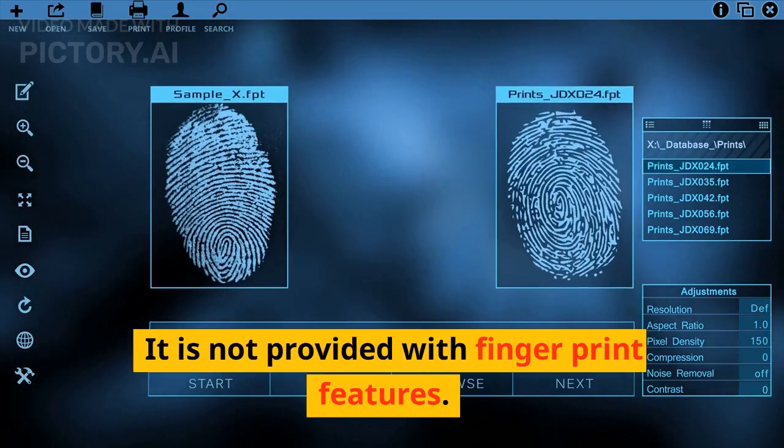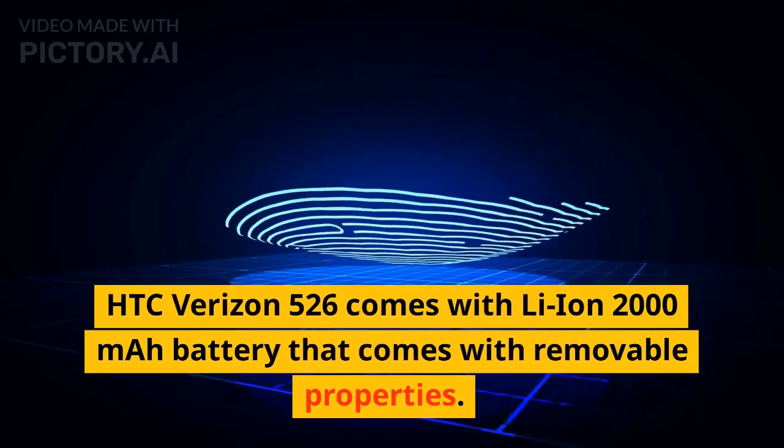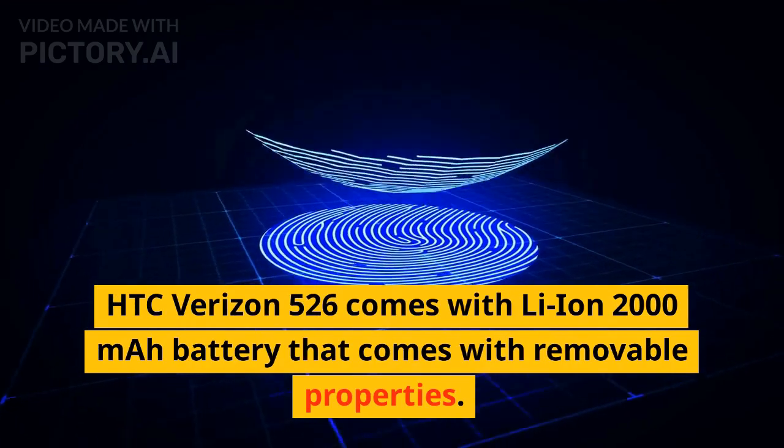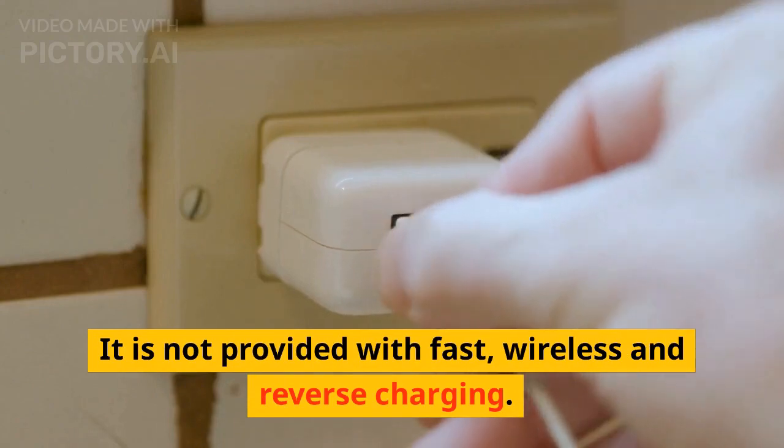It is not provided with fingerprint features. HTC Verizon 526 comes with a Li-ion 2000mAh battery that comes with removable properties. It is not provided with fast, wireless, or reverse charging.